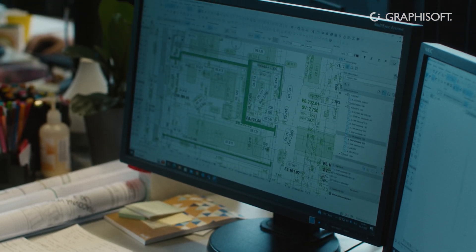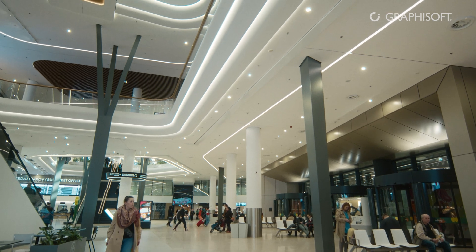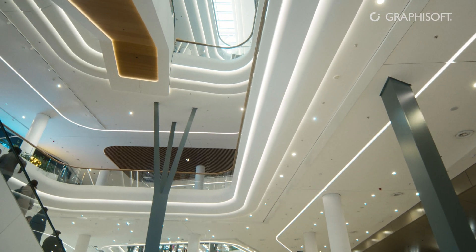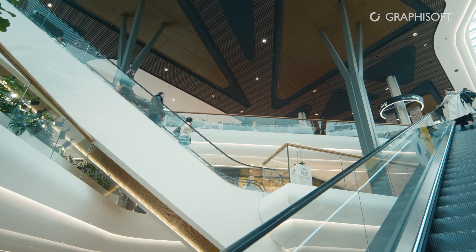In just a few years, thanks to the NIVI project, we became one of the largest studios in Slovakia. Over the course of 10 years, we had to react flexibly to all the changes — first the changes in the client's requirements, plus changes in the requirements of the municipality itself, and primarily changes due to shifts in society and the appearance of the city itself.